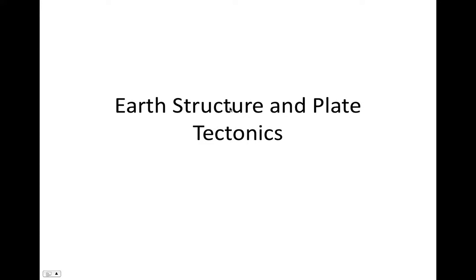Hello, and welcome to our second lecture, Principles of Oceanography. Today we'll be discussing Earth Structure and Plate Tectonics.